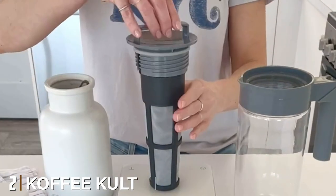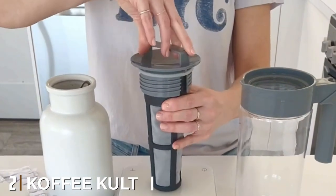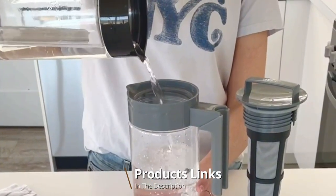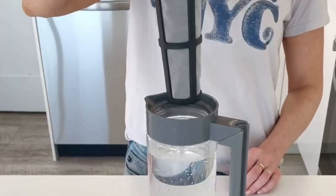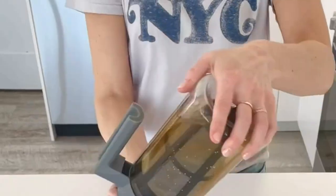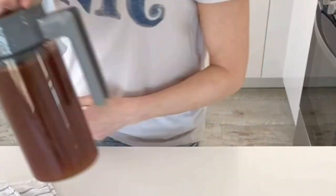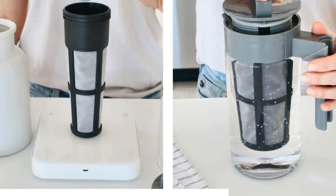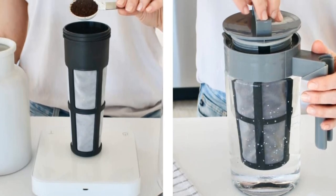At number two we have the Takeya Patented Deluxe Cold Brew Iced Coffee Maker. If you want to make cold brew coffee on the go, this one-quart brewer can travel with you anywhere. It makes four servings of coffee and has an airtight, leak-proof lid so you can take it along without worrying about spillage. The container is made from BPA-free plastic that won't shatter and all parts are dishwasher safe.